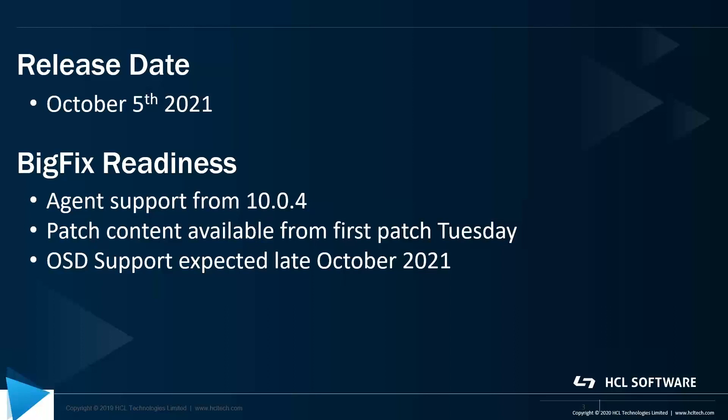As far as agent readiness goes, our BigFix agent supports Windows 11 from version 10.0.4. We'll also have patch content available from the first patch Tuesday after the Windows 11 release on October the 5th. OSD support is expected to come in late October for those customers that are using Lifecycle for OS deployments and bare metal builds.